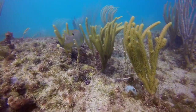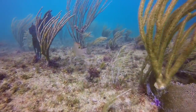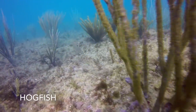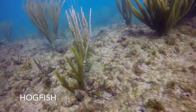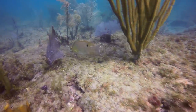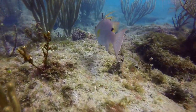You are more likely now to see hogfish of this size due to a recent increase of the minimum size requirement to harvest hogfish. You can see, as I start getting closer to the hogfish, he begins to flare his dorsal spines up.